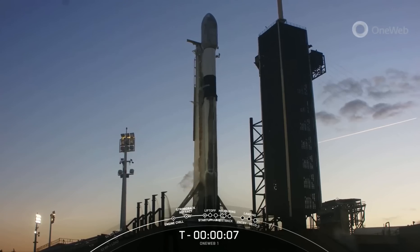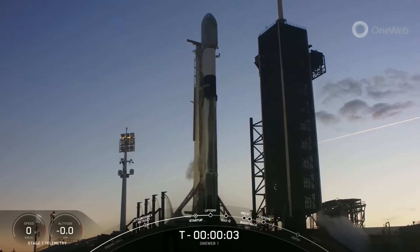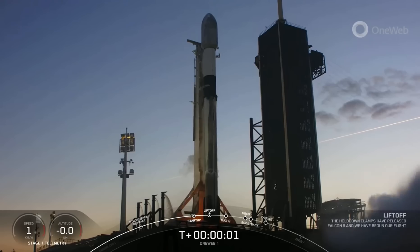9, 8, 7, 6, 5, 4, 3, 2, 1, ignition, liftoff.